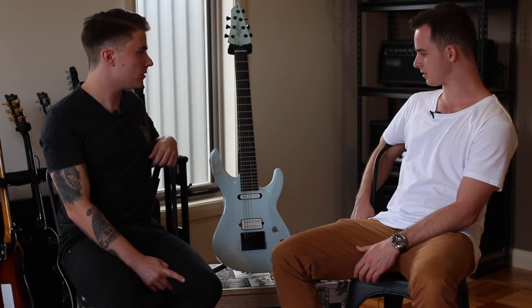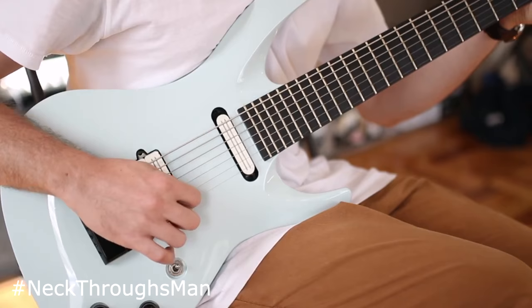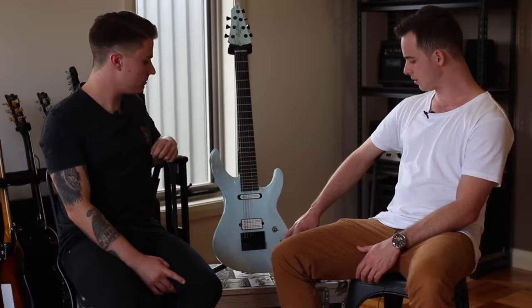I really like the humbucker single coil combination. There's a bit of chunk to the neck-throughs. The two parts here are a neck volume and a bridge volume.